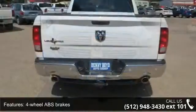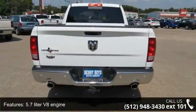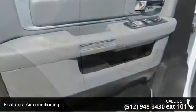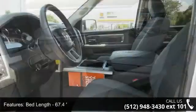Enjoy these notable features: 4 doors, 4-wheel ABS brakes, 5.7 liter V8 engine, air conditioning, automatic transmission, bed length of 67.4 inches, Bluetooth, clock, in-radio display, compass, and cruise control.